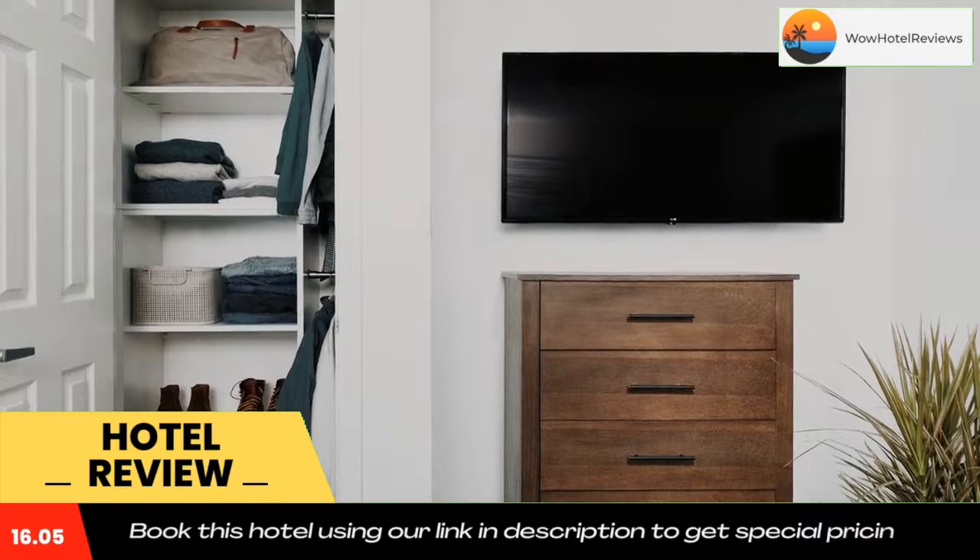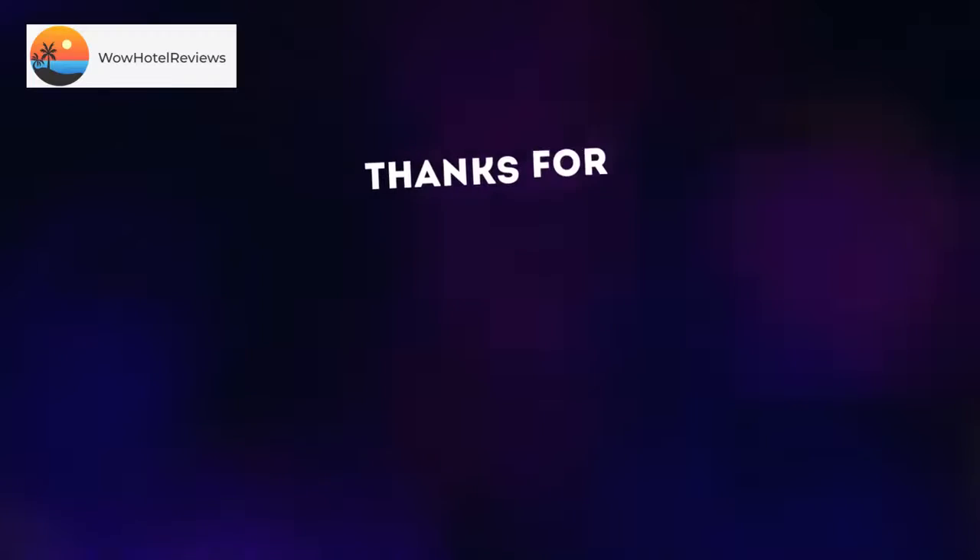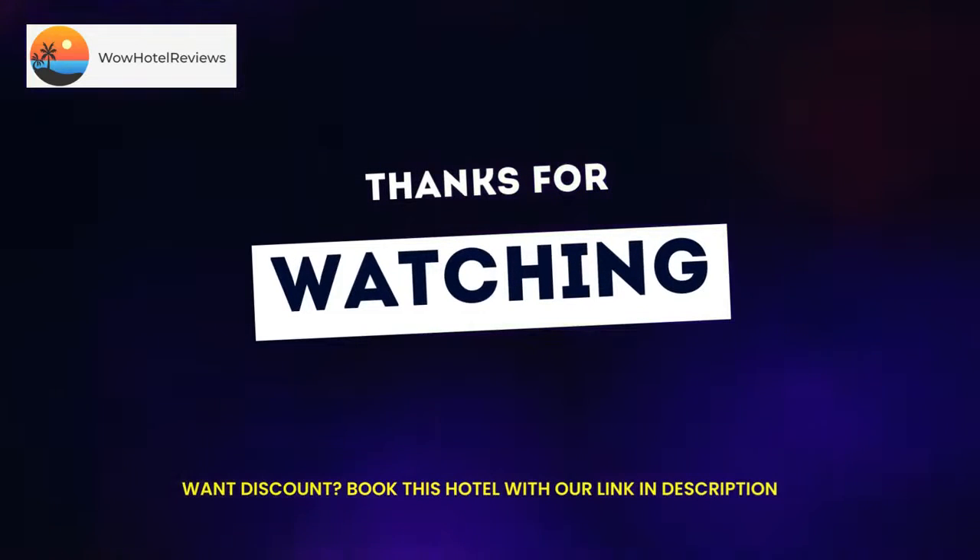Guest rooms at In Town Suites Extended Stay Chesapeake Virginia Greenbriar Road are equipped with a seating area. Use the link in the description to get a special discount on this hotel. Don't forget to like and subscribe to our channel.